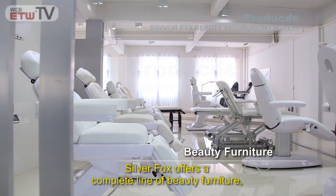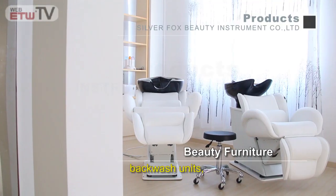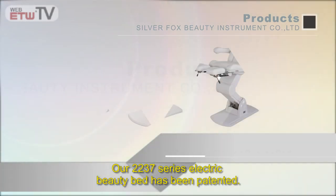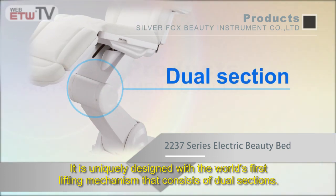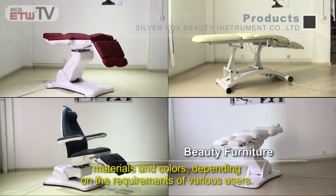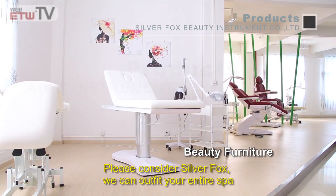Silver Fox offers a complete line of beauty furniture including beauty beds, back wash units, styling chairs, massage tables, and many others. Our 2227 series electric beauty bed has been patented — it is uniquely designed with the world's first lifting mechanism that consists of dual sections. Our products are available in various sizes, materials, and colors depending on the requirements of various users.